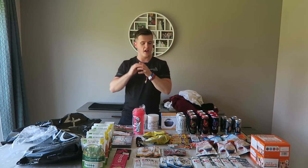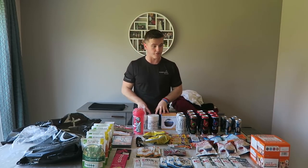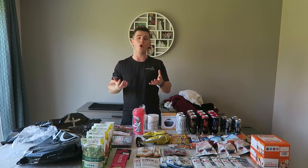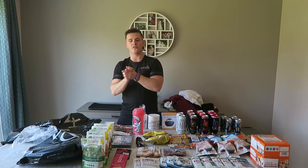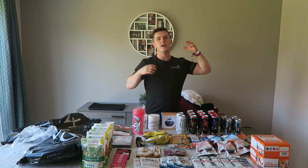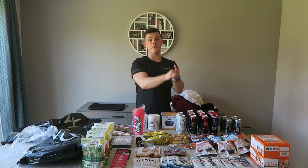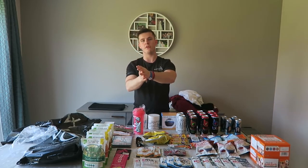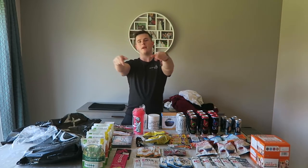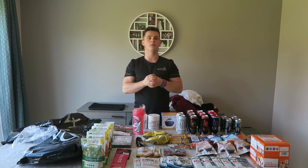Thank you to everyone at Sculpt Mode and thank you to every single one of these companies because this is a lot of stuff — and not all of it was paid for. The clothes and the protein bars we paid for. That is going to round off today's Body Power 2018 haul. Check out the description box for every other Body Power video I've made, and thank you so much to everyone who came up and said hello at Body Power.